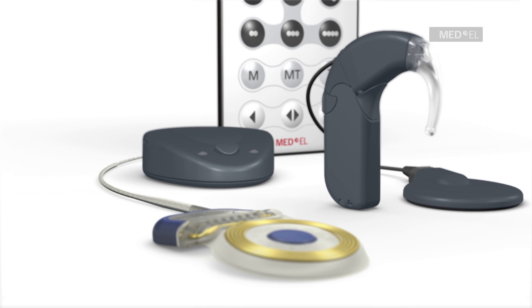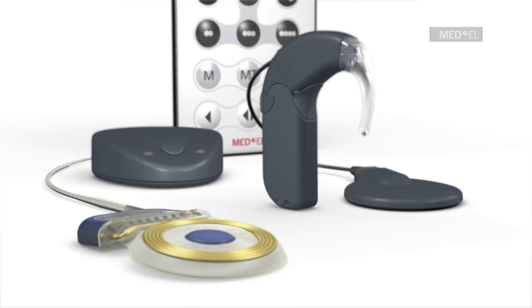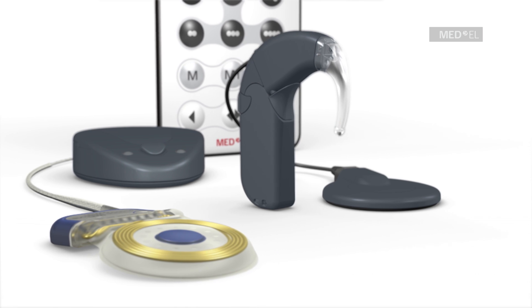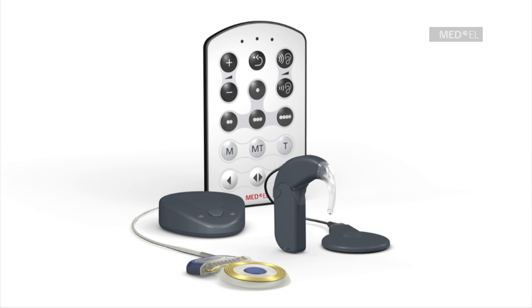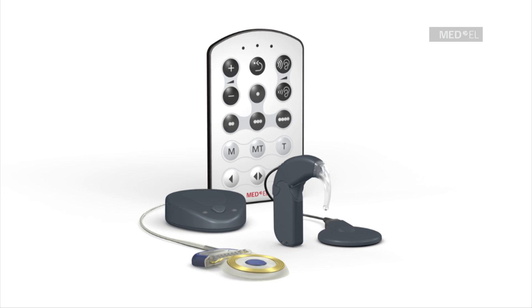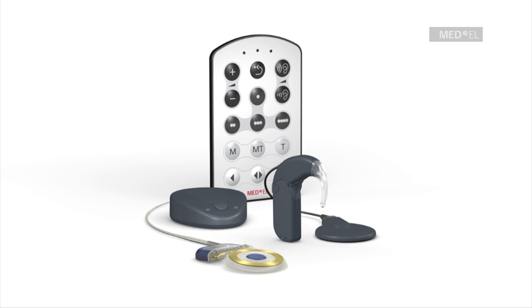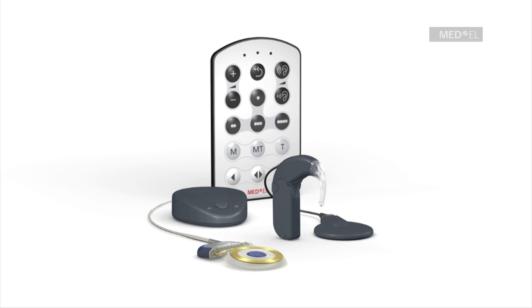The MAESTRO cochlear implant system takes advantage of the newest developments in both hard and software technology. Whether in a noisy restaurant or a quiet park, Med-El's automatic sound management technology adapts to changing listening situations for an optimal hearing experience in every listening environment automatically.